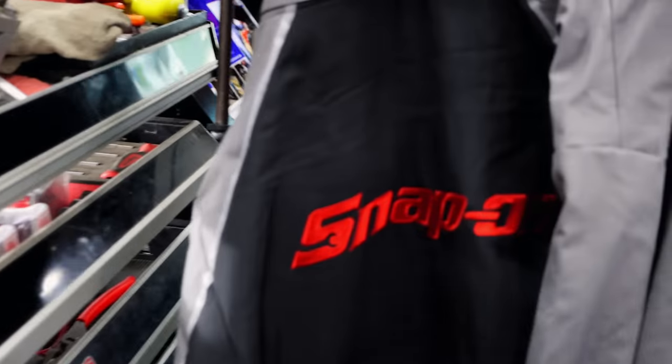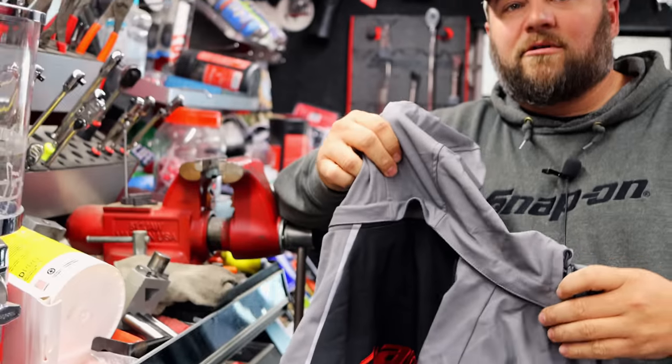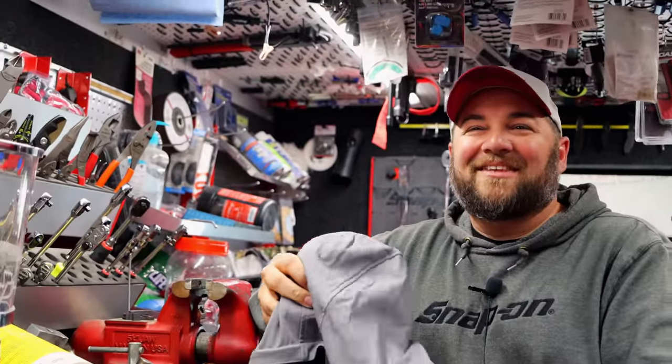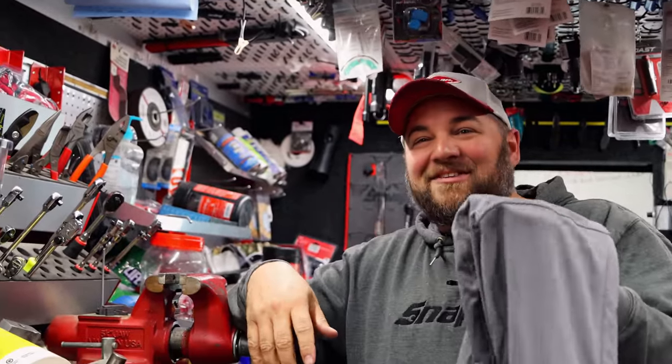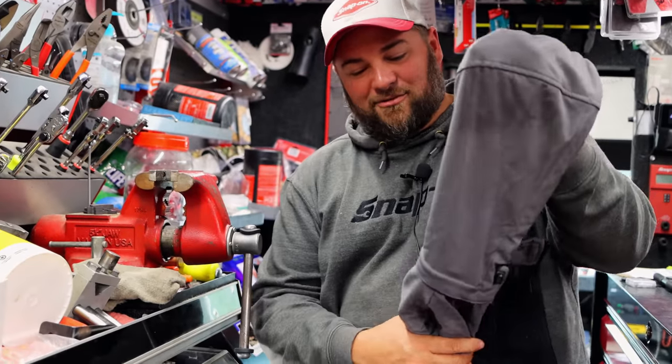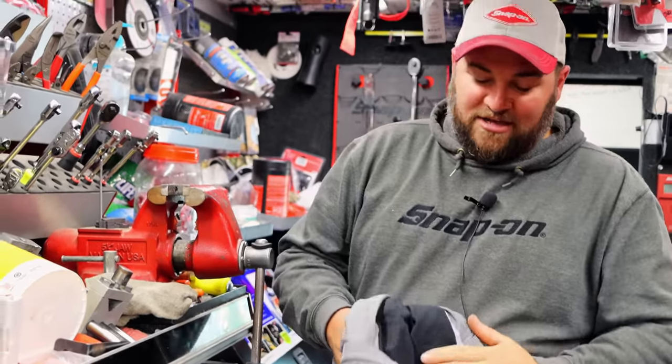Oh, that's reflective too — I just seen that. Yeah, I didn't notice that. That's cool — you don't get ran over walking down the road at night time. Yeah, no doubt. But the hoodies are removable. Those are nice.